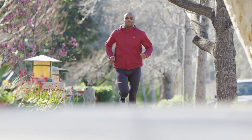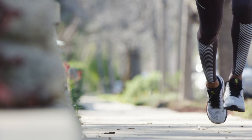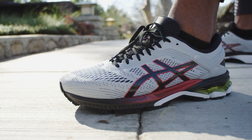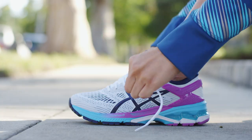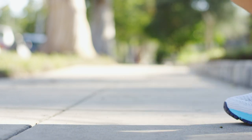And remember, the great update of fit that we did with the GEL Kayano 25 shoe carries over to the 26 running shoe, so you get more height in the toe box and more width through the toe box. The GEL Kayano 26 running shoe is a supportive, luxurious, everyday trainer. Whether you're running two miles or training for a marathon, this will be a great shoe for you.